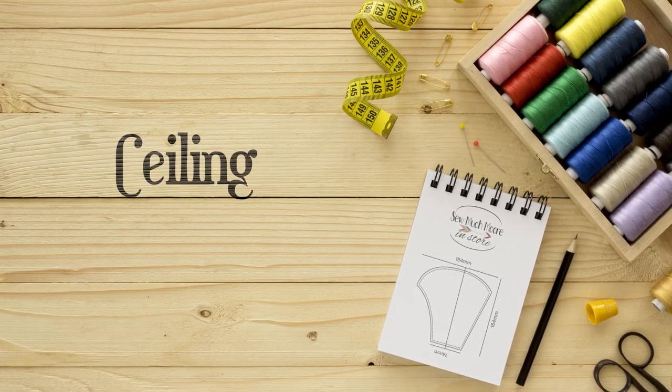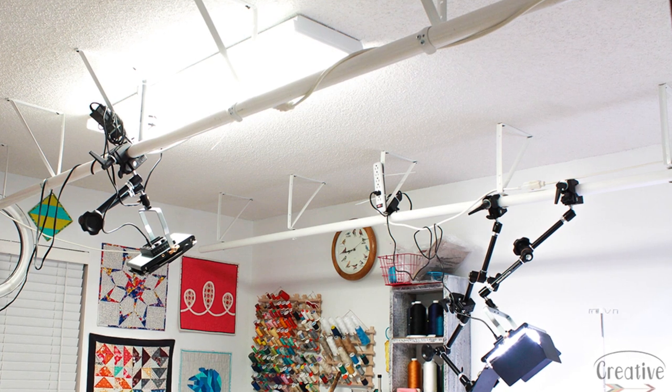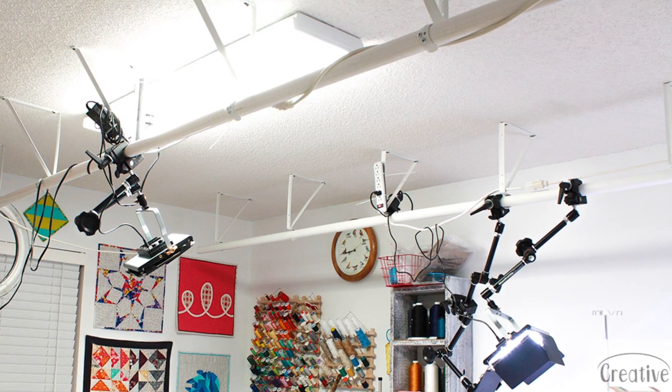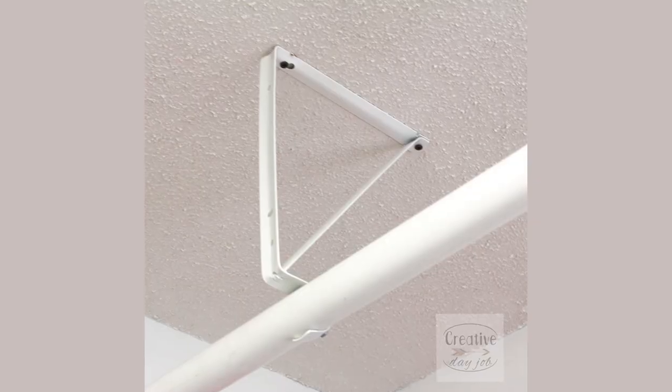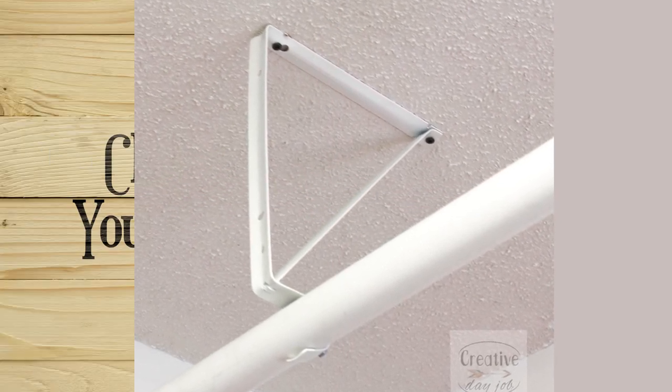Having a white ceiling is another way to maximize the light in your room. Although my ceiling is packed full of video equipment, I use white PVC pipes in brackets. To learn more about my ceiling setup, check out the link in the description of this video.